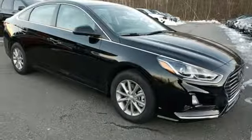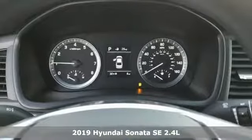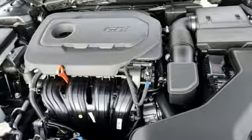Here's a new 2019 Hyundai Sonata. Live comfortably within your means — very comfortably — in this beautifully designed Sonata, and get ready for an impressive combination of features.